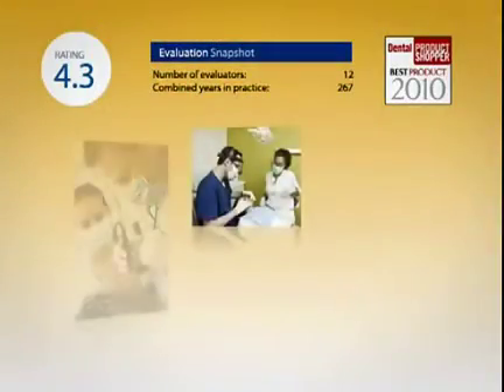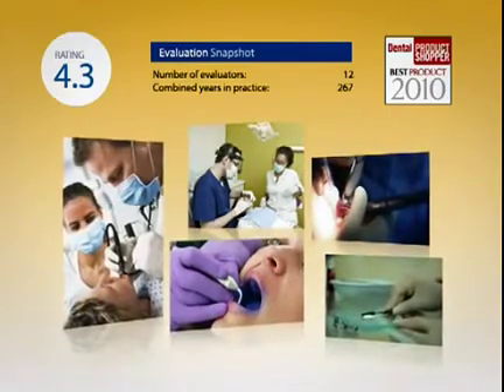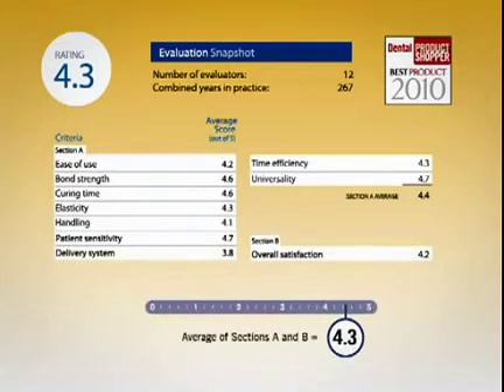Twelve Dental Products Shopper evaluators, with a combined 267 years in practice, conducted this evaluation. Our evaluators looked at nine separate criteria for FuturaBond DC, and here are the average scores. FuturaBond DC received a final score of 4.3 out of 5, which qualifies it as a Dental Products Shopper best product.